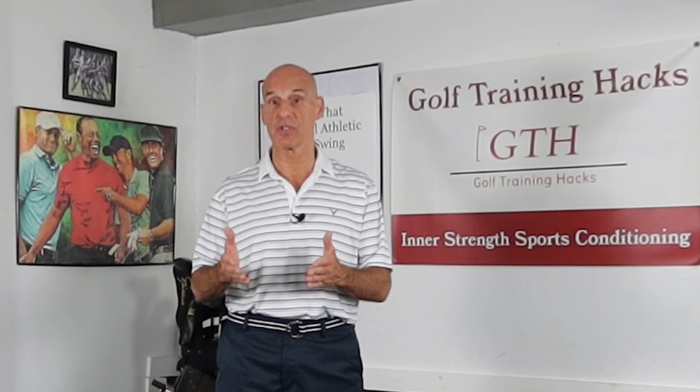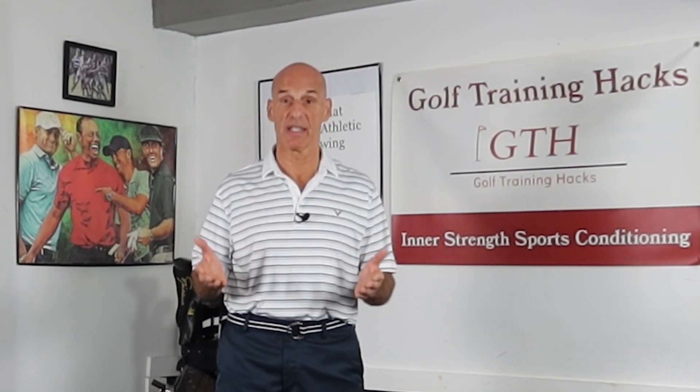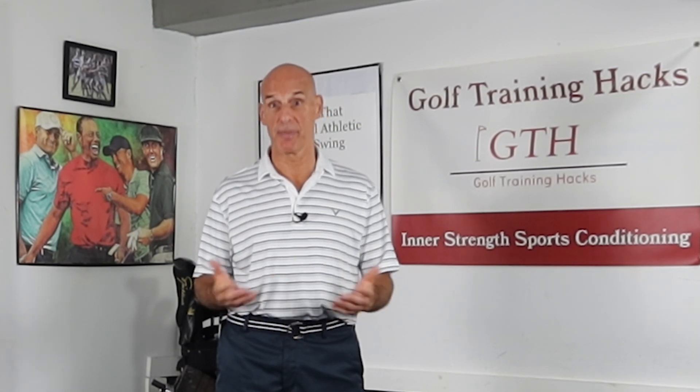Postural dysfunctions that take you out of that neutral spine position during your golf swing create even more damage. Add in things from everyday life that can also create damage to the discs, and that all adds up to you feeling something — and what you feel is pain.